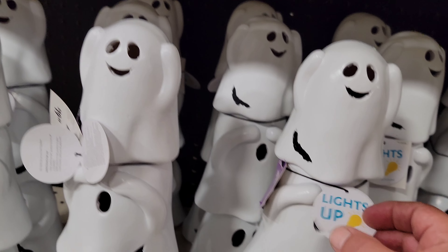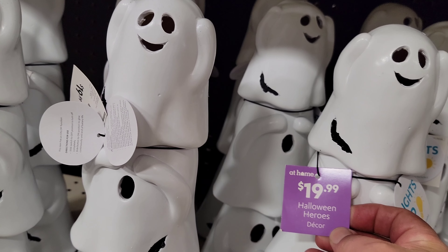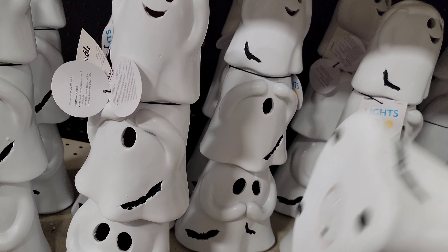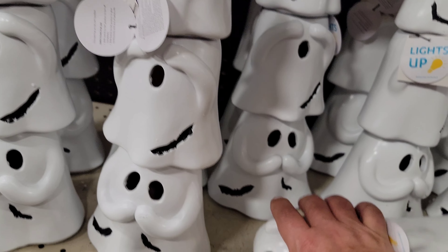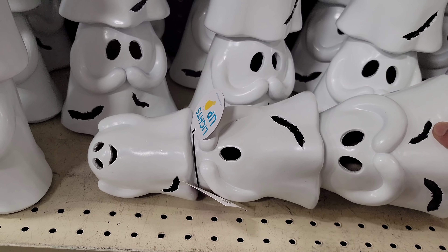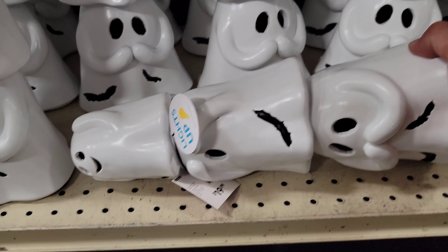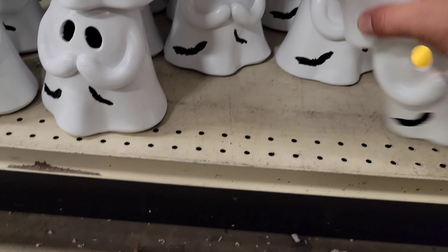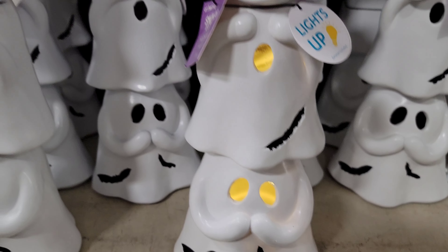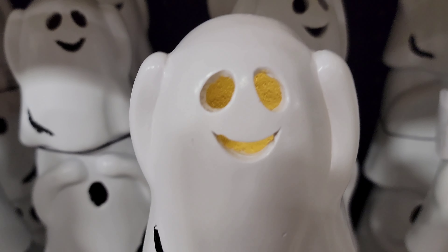Look at these cute little guys here. They say boo. These are light-ups — Halloween Heroes decor. $20.00. They light up. Let me pop one. There we go. So that's what they look like — little boo ghosts. They cute, huh?